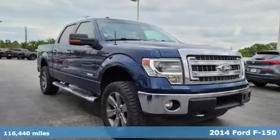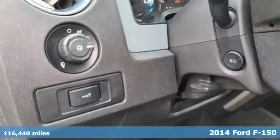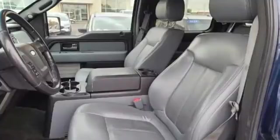Here's a 2014 Ford F-150. Job after job, this truck is always ready for the next project. It's equipped for all your driving needs and wants.